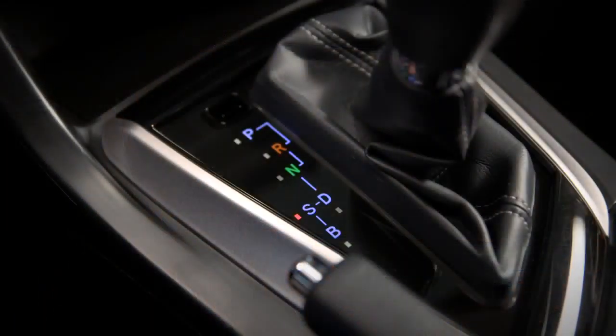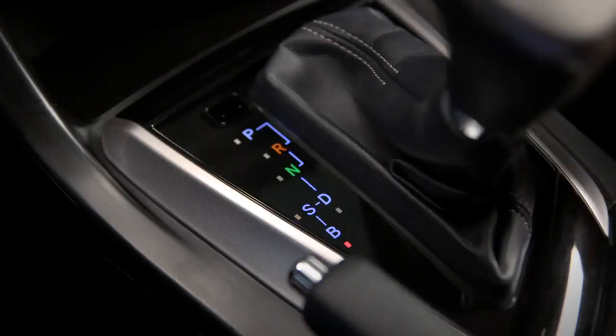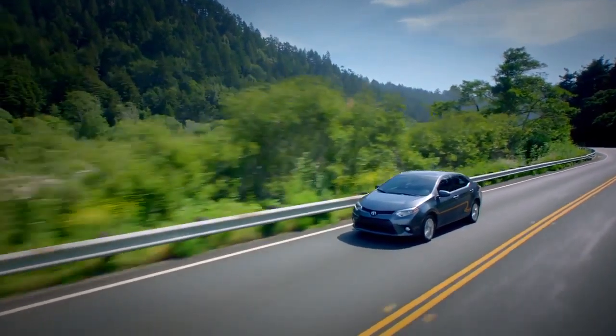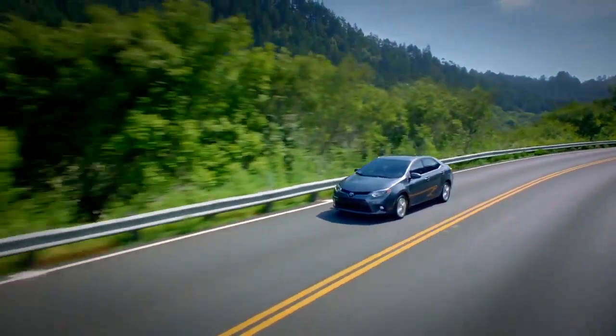In S, the transmission holds lower gears longer for more power as you come out of the curves. The B position favors lower gears too, but for a totally different purpose. Just as you might shift a conventional transmission to low on a long downhill grade, you can shift into the B position to increase engine drag and help slow the Corolla while coasting.